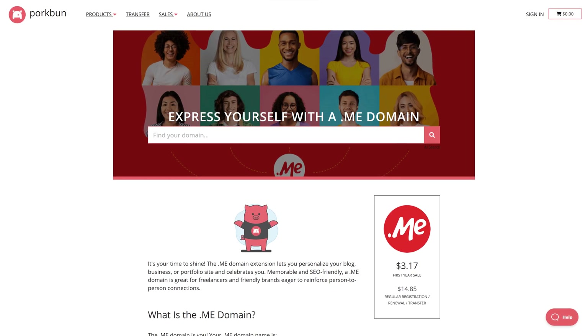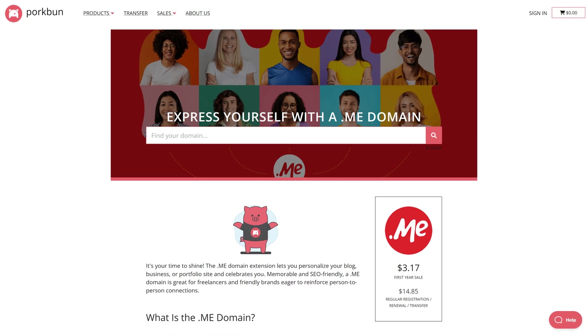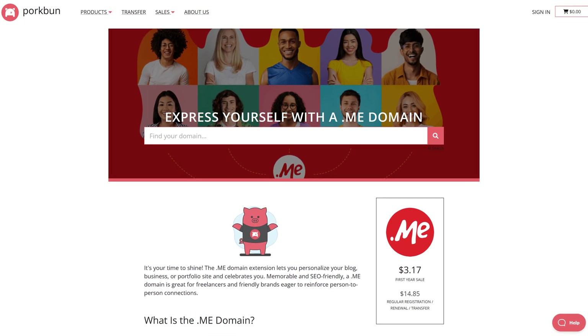Another way you can save money on your website is by registering your domain at a dedicated domain registrar instead of registering it with your web host. If you want to see my favorite domain registrars compared, I have an entire video on that you can check out here.